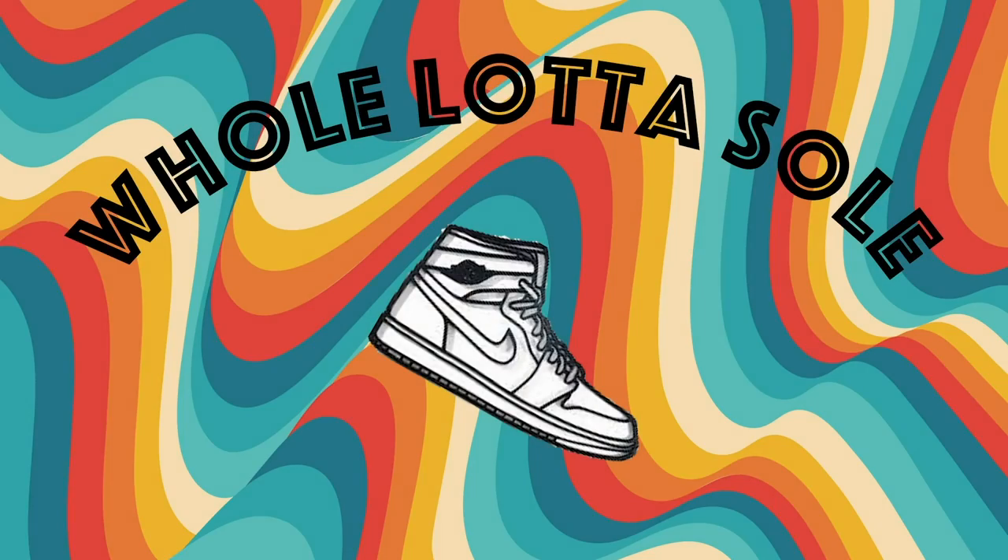I appreciate you letting us into your space. Appreciate it, man. Thanks for watching Whole Lotta Soul — we'll see you later.